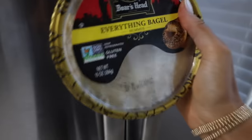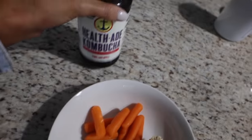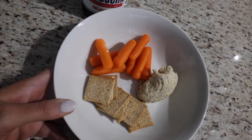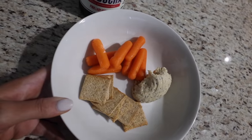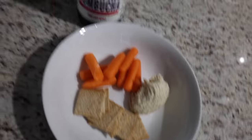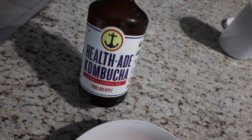Carrots and I'm going to try this everything bagel hummus. This is basically going to be my lunch because it's so late and I'm not going to eat anything big since I'll be making dinner in a couple of hours. Carrots, hummus, whole grain wheat thins, and a pink lady apple kombucha.